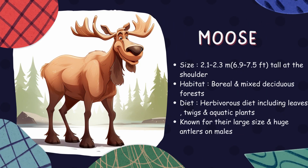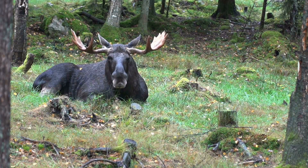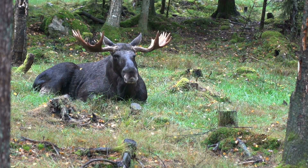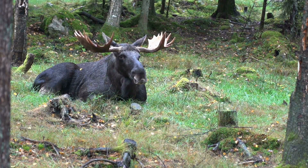Moose. Standing taller than any other deer species, moose are easily recognized by their long faces, humped shoulders, and massive palmate antlers. They're found in forested areas where they feed on a wide variety of plant materials like leaves, bark, twigs, and aquatic plants.